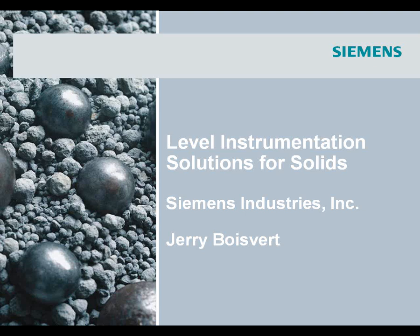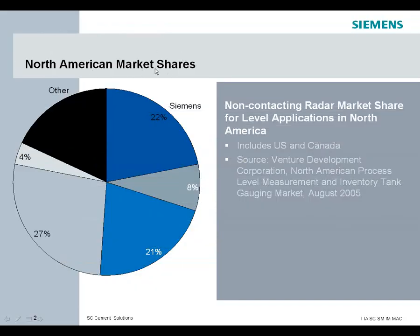Siemens, formerly Miltronics, has several different products to handle level. Let's talk about market share. If you look at the players within the non-contacting radar market share for level applications — this is information sourced from a company called VDC, covering U.S. and Canada — you can see that Siemens has got 22% market share when it comes to non-contacting radar.